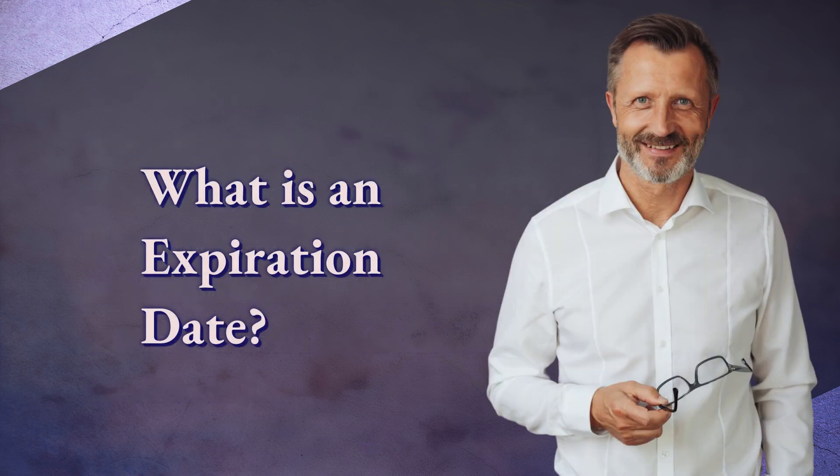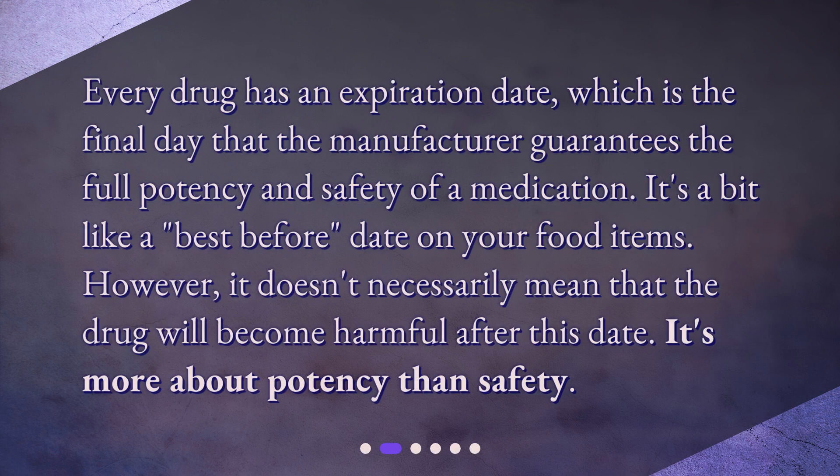What is an expiration date? Every drug has an expiration date, which is the final day that the manufacturer guarantees the full potency and safety of a medication. It's a bit like a best-before date on your food items. However, it doesn't necessarily mean that the drug will become harmful after this date — it's more about potency than safety.